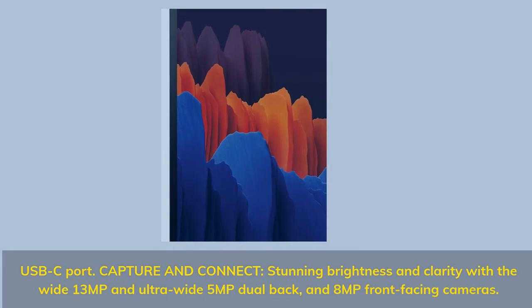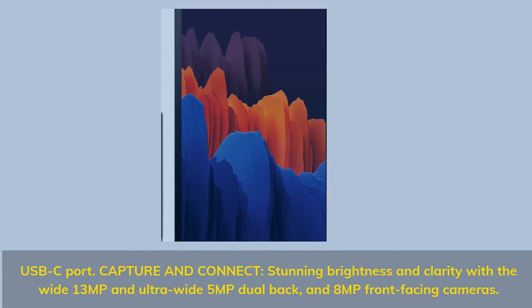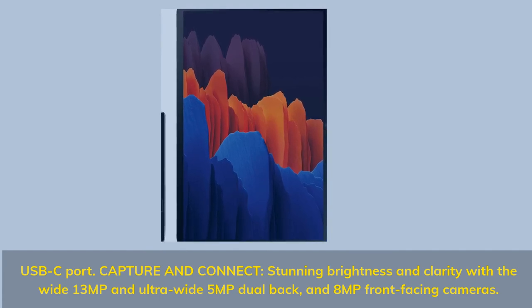USB-C port to capture and connect. Stunning brightness and clarity with the wide 13MP and ultra-wide 5MP dual back cameras, and 8MP front-facing camera.